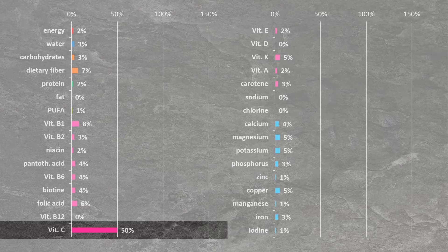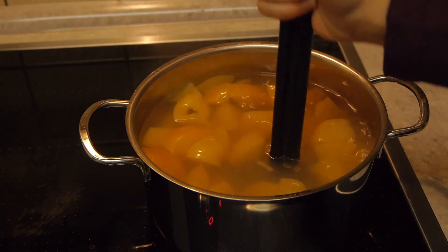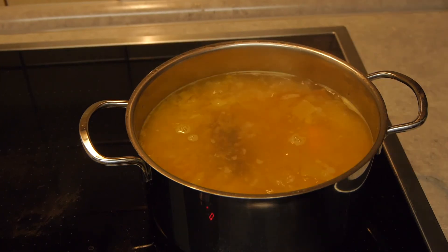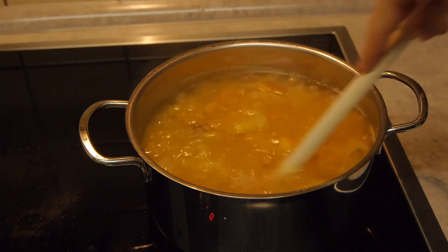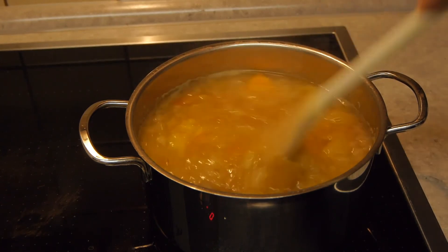With all that knowledge in mind, let's see how our apple cider is doing. Welcome back to the kitchen! The apples have now softened quite a bit and we can mash them into a puree. Now it's time to add some brown sugar and a bit of maple syrup. After you've mixed everything well, let it simmer for about 30 minutes.